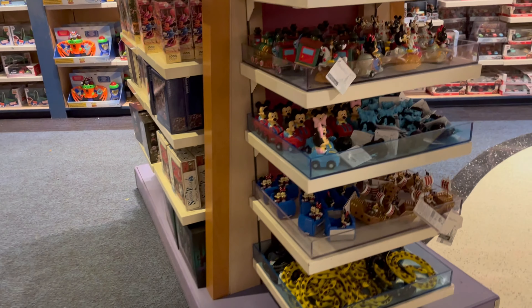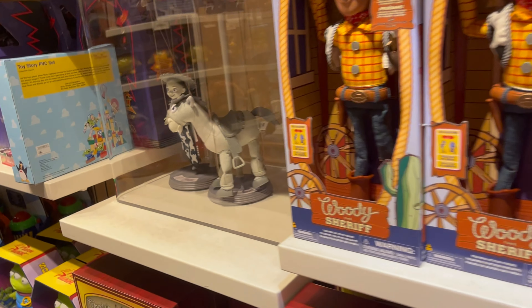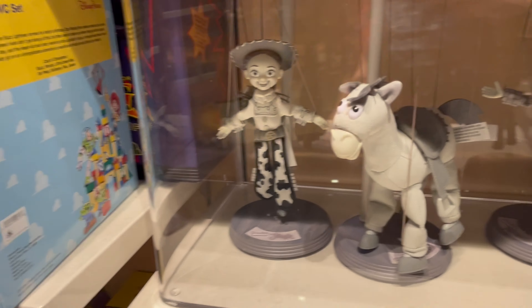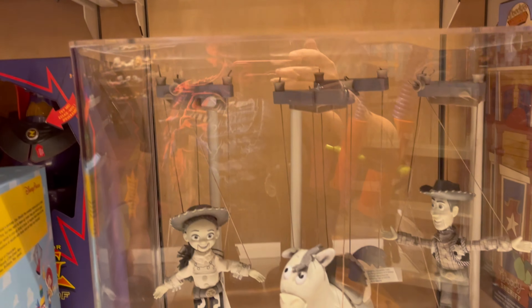Alright, I'm at Disney Springs, I'm at Once Upon a Toy. There are a lot of castle Mickey, Disney stuff, a lot of Toy Story items, a lot of Cars. Woody, black and white Woody... Daisy? No, I forgot her name — Jessie, there we go.